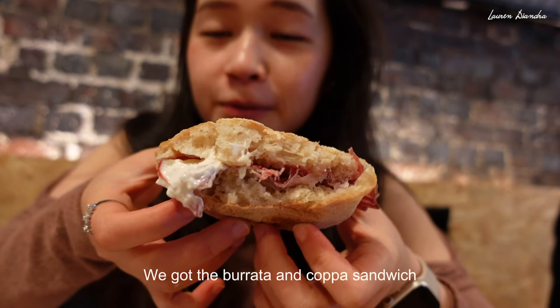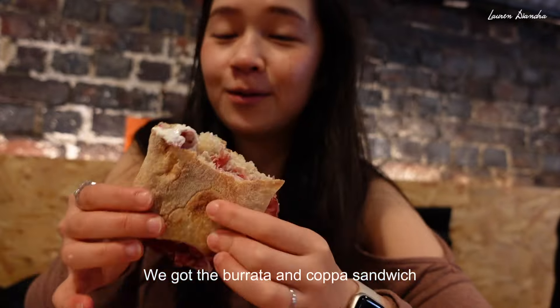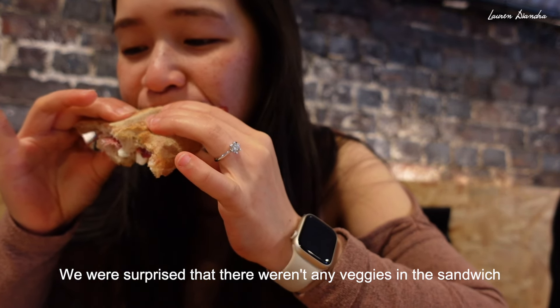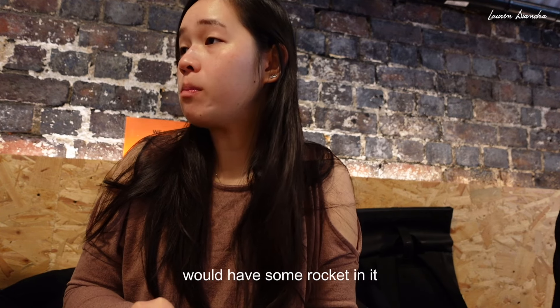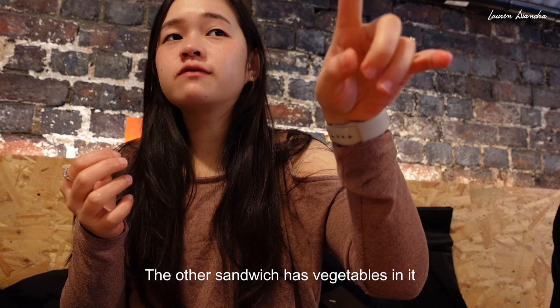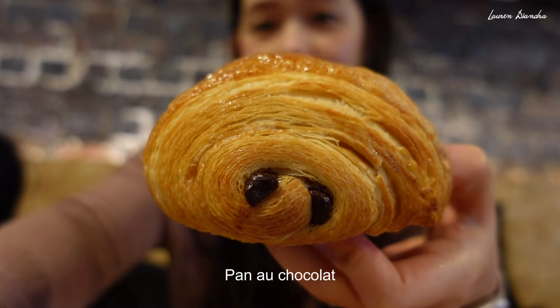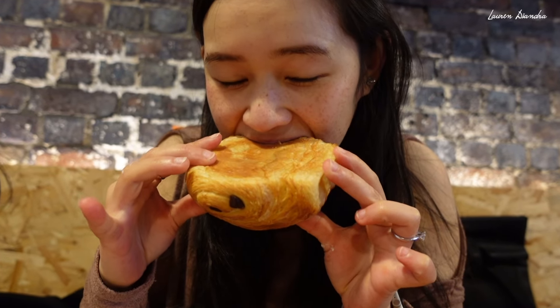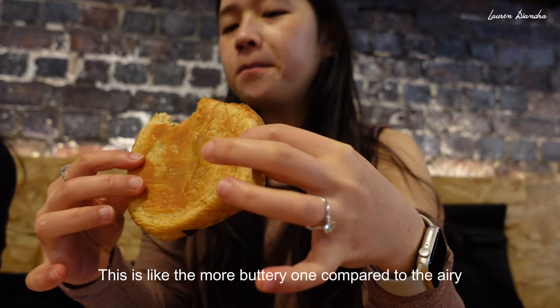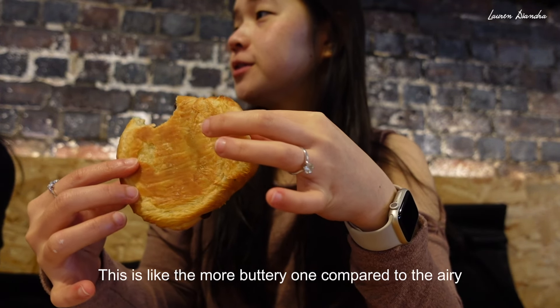We got the burrata and cured meat sandwich with ciabatta bread. I wouldn't really start with the broccoli in it. The other sandwich has vegetables in it. Pana chocolate. This is like the more buttery one compared to the airy one.